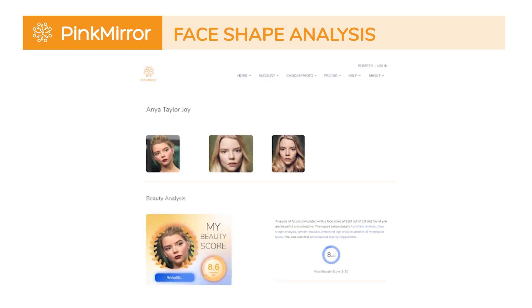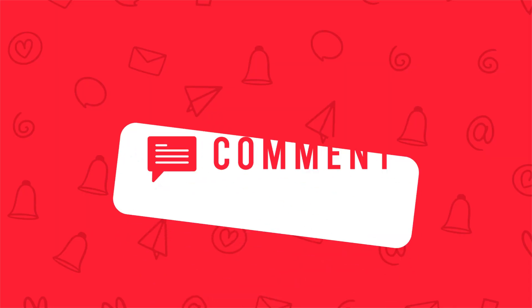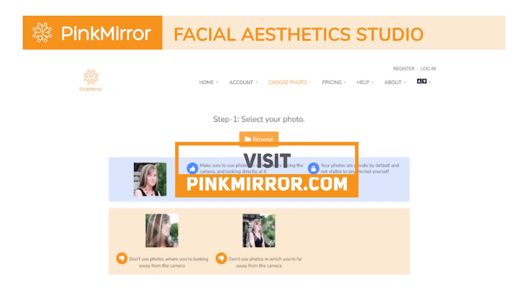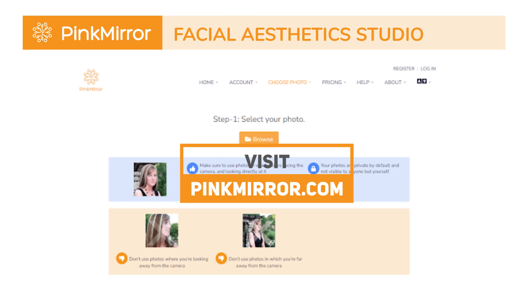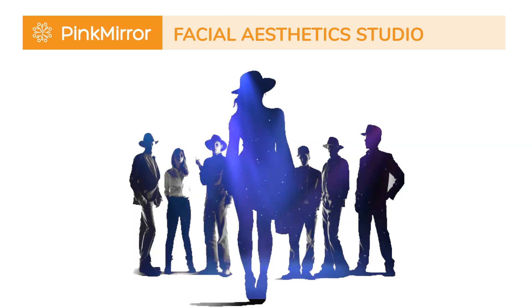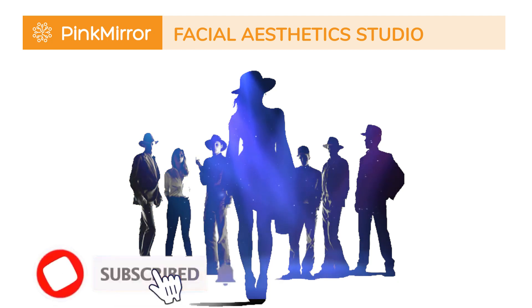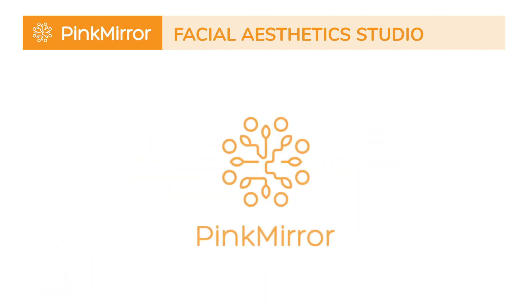Which of her facial features do you find most attractive? Leave your thoughts in the comments. If you are curious about your own facial aesthetics, visit pinkmirror.com. Which celebrity do you want to analyze next? If you haven't already, don't forget to hit the subscribe button. Until next time, stay beautiful.